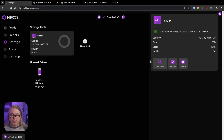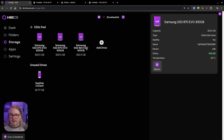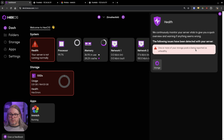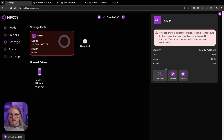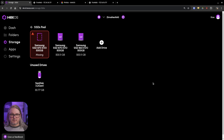When looking at the storage pools, you have the ability to view the drives and see features of each drive. You have the ability to replace a drive, so they've made it easy to upgrade. Let's simulate a failure by removing one of the drives. We do get a warning: your server is not running normally. It does a health check, and reports that one or more of your storage pools is unhealthy. Clicking on storage and then the pool, we can see the missing drive.